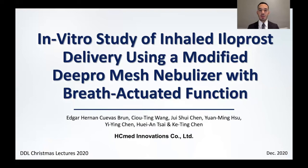Hello everyone, my name is Hernan Cuevas and in this presentation I'll be sharing the findings of an in vitro study of inhaled iloprost delivery using a mesh nebulizer that was modified and equipped with a breath-actuated function to enhance drug delivery. I'd first like to thank the organizers for the opportunity to present our research at this event.